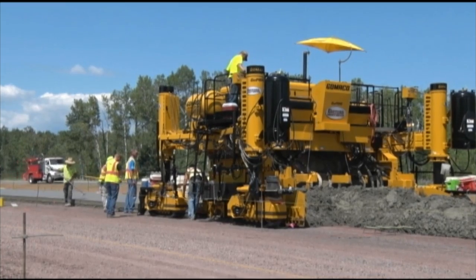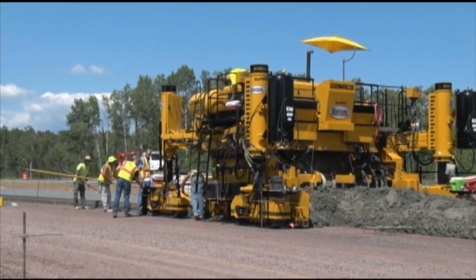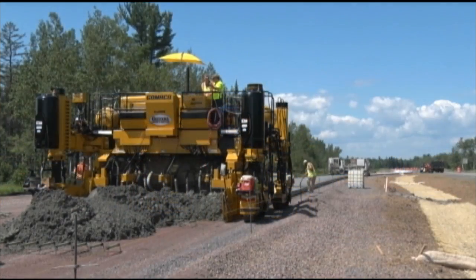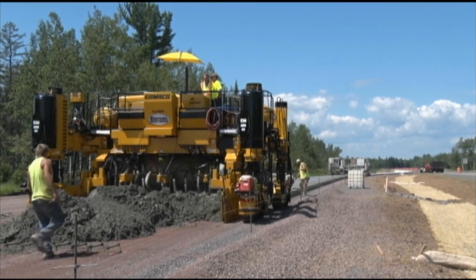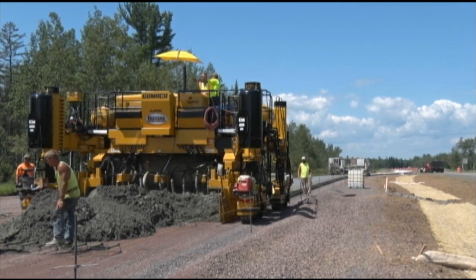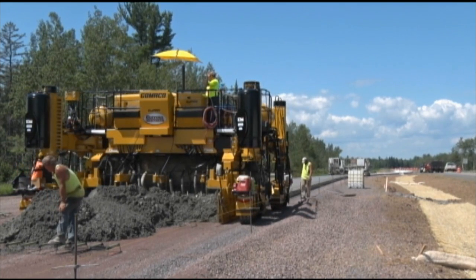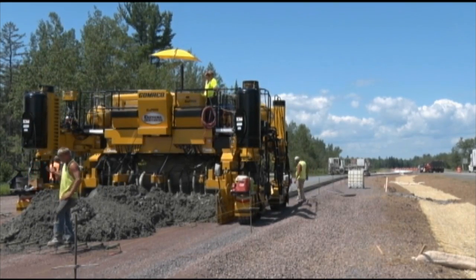The operator's platform is isolated from vibration. Emergency stop buttons are on the operator's console and at ground level around the machine. There's a backup alarm and an operator's horn. All of our pavers are shipped with track guards. The GP3 is low profile, and the operator's platform and walkways provide an excellent view of the entire paving operation.